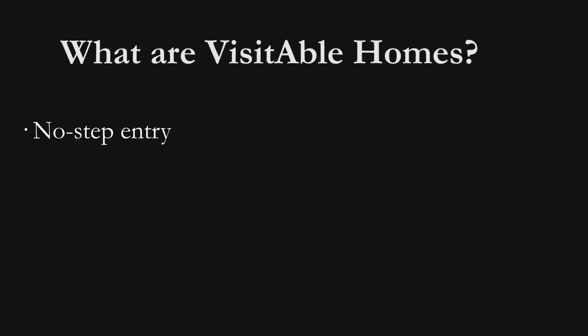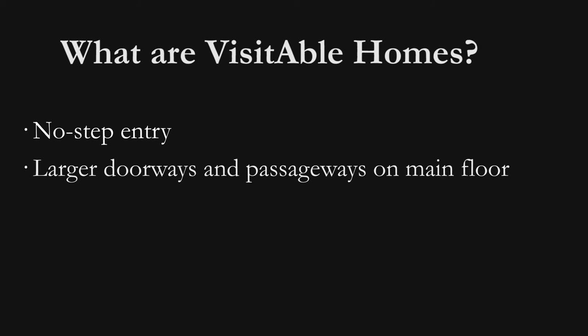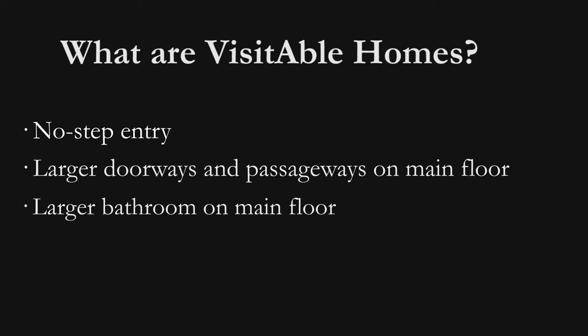Visitable homes have a no-step entry, larger doorways and passageways on the main floor, and a larger bathroom on the main floor. From a construction standpoint, they're built on-grade, which means that there's no stairs at the front of the house, nor are there stairs that access from the garage to the house.